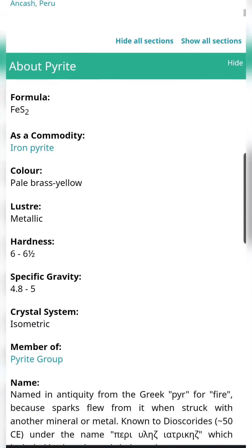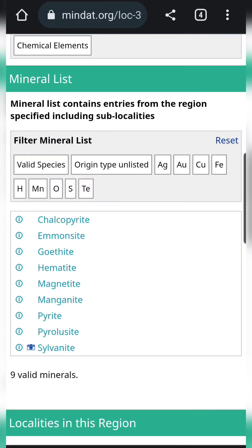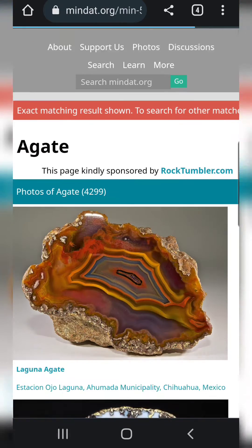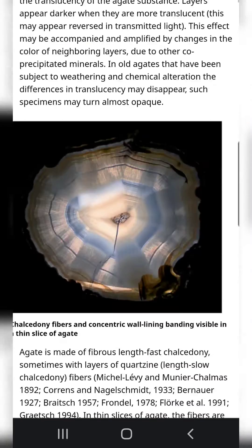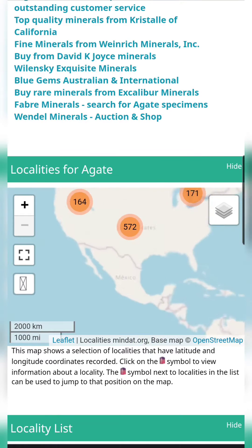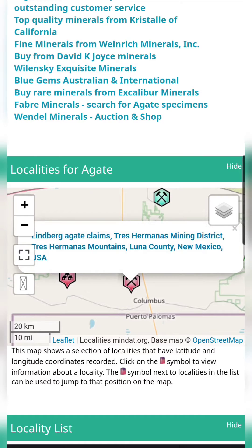I find it really useful because I'm still learning a lot about geology, and I can use it to get more information about the rocks that I find. You can also look up the names of specific rocks and minerals and use the map feature to see where they're found. The maps don't always indicate if these sites are open to the public for rockhounding, so you'll have to cross-reference with other resources to figure that out.